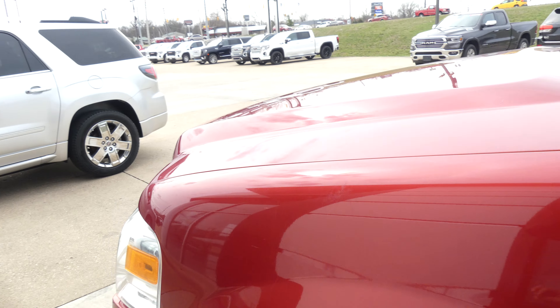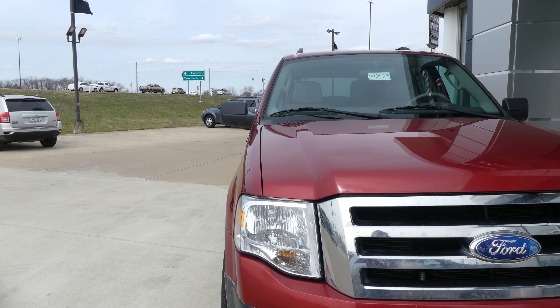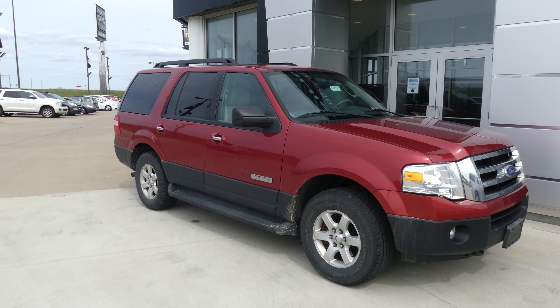Gorgeous red exterior paint, finished off with a chrome Ford grille. If you have any questions about this Expedition or you'd like to schedule a test drive, give us a call at 812-882-5574.